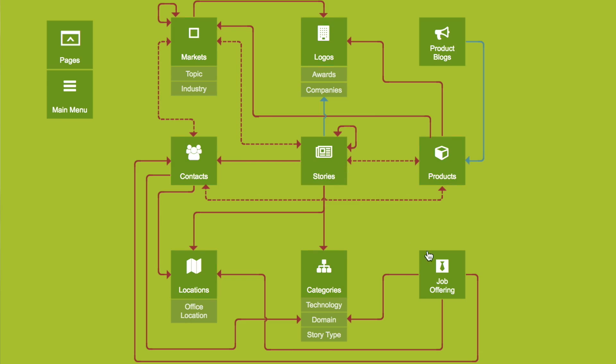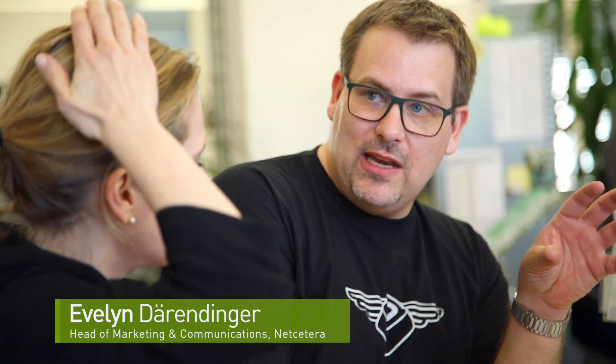I'm an internal customer. The development was like an agile process — first we built this information architecture, and then step by step we developed it with the backend and the frontend team together.